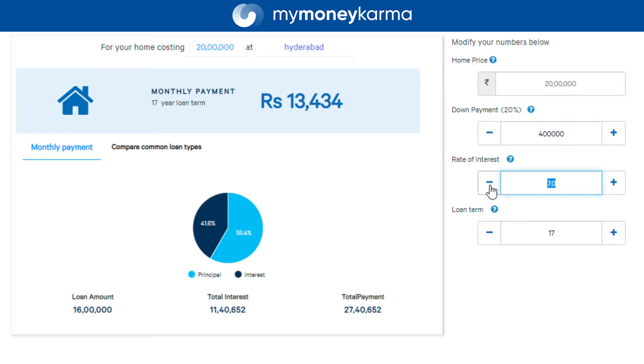Needless to say, low interest rates are always good to have, whereas dealing with tenure is a bit more tricky. The longer the tenure, the lower your EMIs would be, but you would end up paying a lot more interest in total. So if you do opt for a longer tenure to get a more manageable EMI, make sure that you make part payments on the loan whenever you have any extra income in hand.